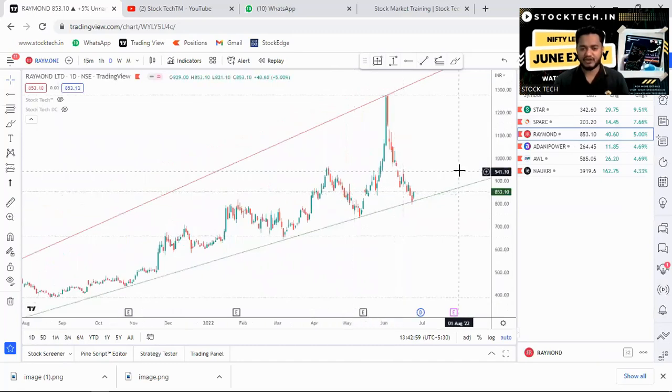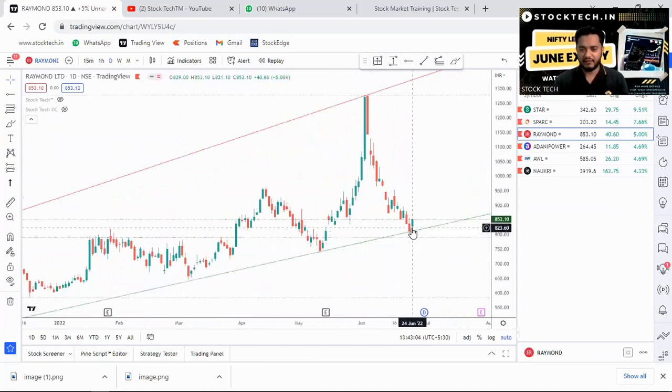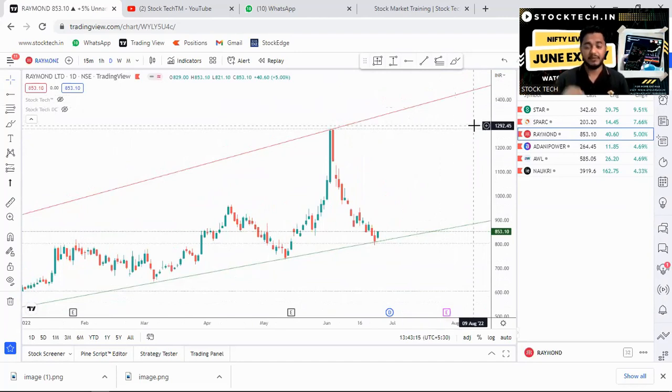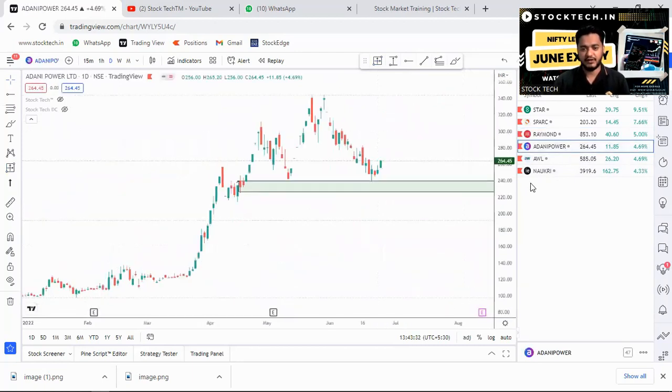Spark is also on our radar. We also have Rayments, which is going up from a very strong support — you can see it's a diverging uptrend channel, and from the support level Rayments has started going up. The targets can be very high for Rayments — I'm hoping for 1,360–1,400 levels. The stop loss is very small: even if you enter at 850 levels, the stop loss would be around 790, which is a 6% risk, but the rewards could be extremely high.